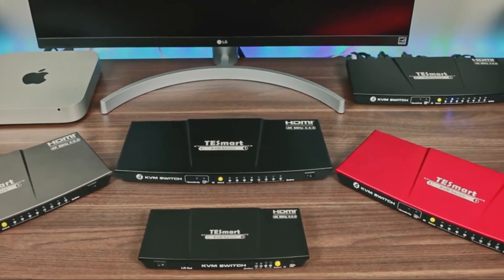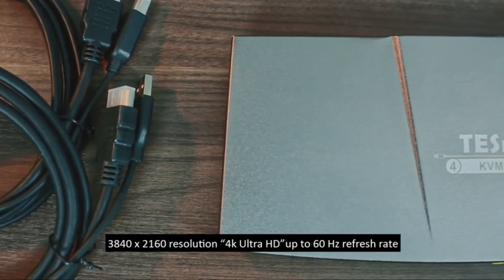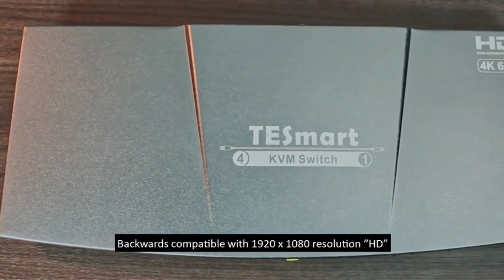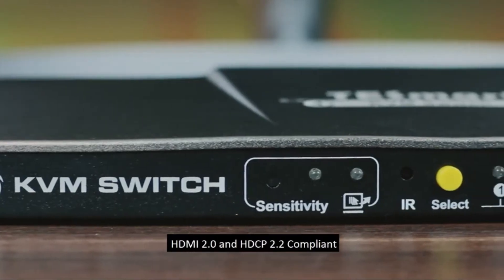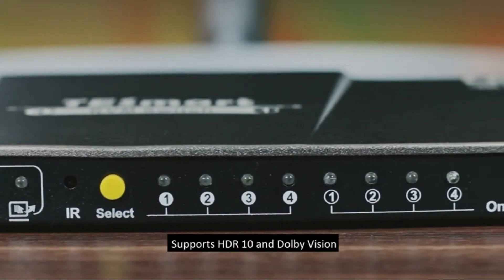Number 5: Tesmart HDMI KVM Switch. Combination KVM and HDMI video switch, connects one keyboard, video monitor, and mouse to PCs, laptops, gaming consoles, streaming devices, cameras, and more. Easily switch inputs via keyboard hotkeys, mouse gestures, push button, or remote control.